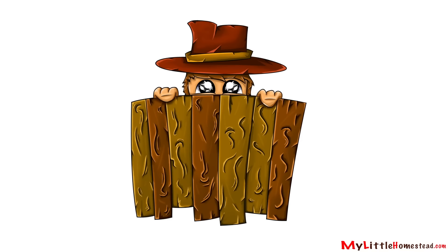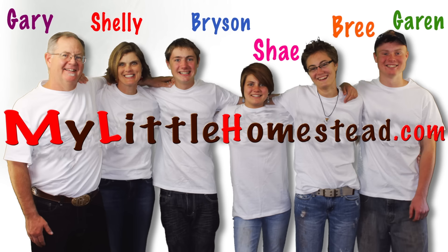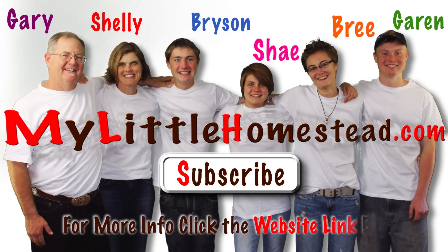I'll catch you next week. Please subscribe. For more information, you can click the website link below. Thanks for watching.